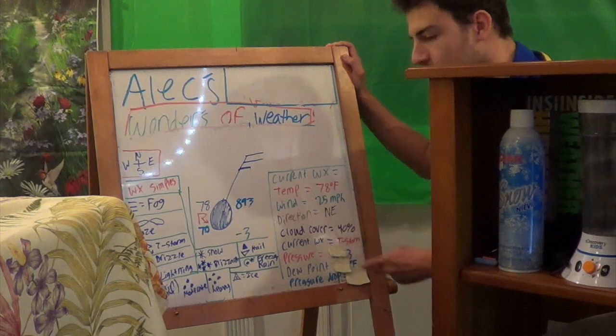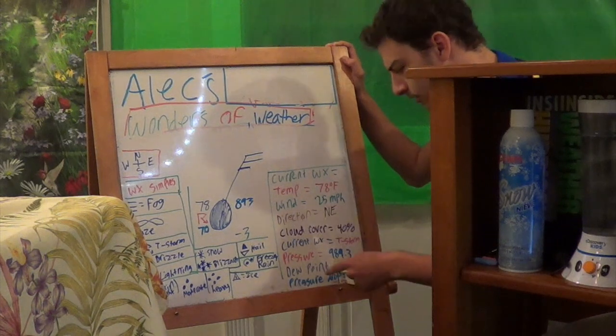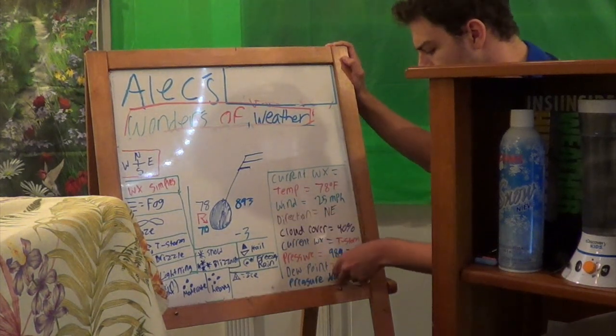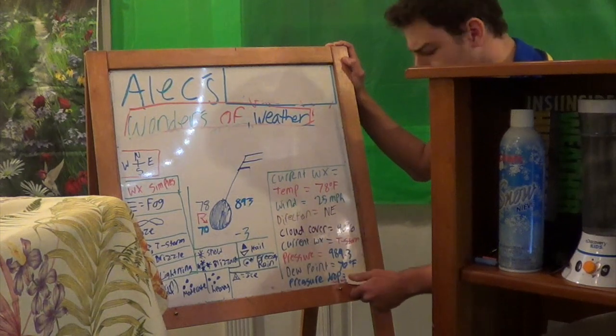Pressure is — oh, this one's a hard one — 989.83 millibars. I got that one correct. Dew point: 70 degrees.